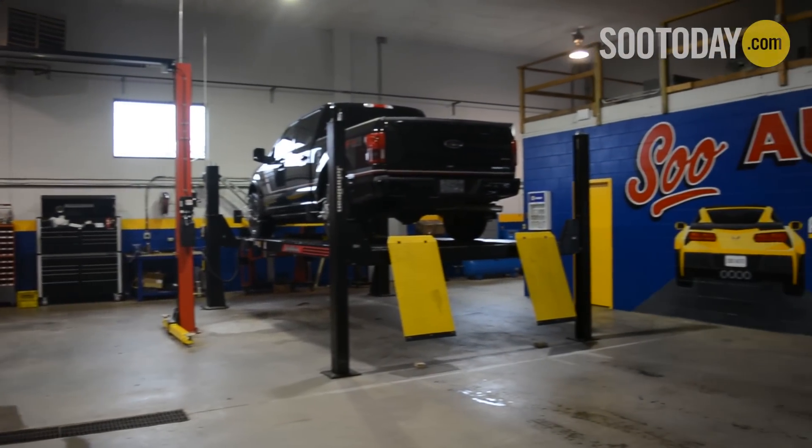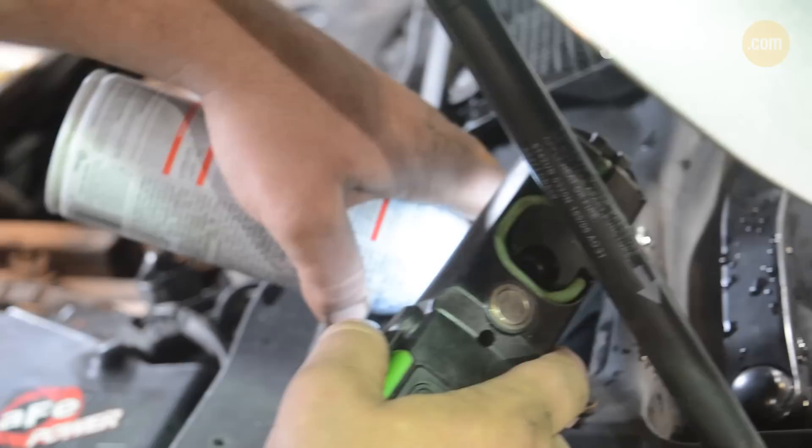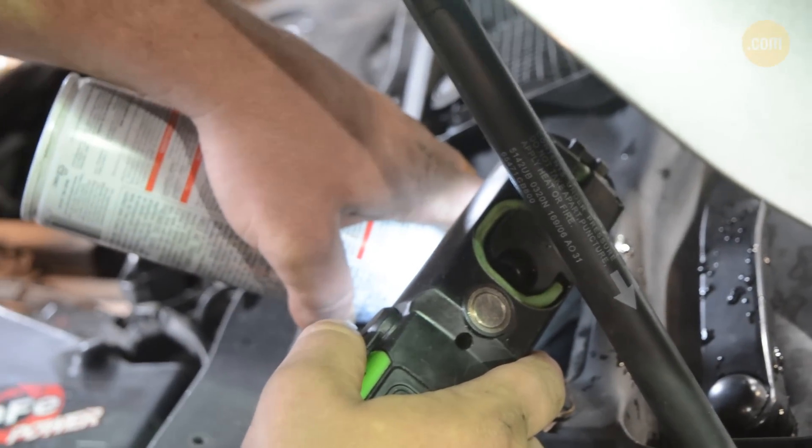Chris is the owner here at Sioux Auto. What made you want to open up this new business? I just wanted something different in Sault Ste. Marie. I feel a real need for good service in the Sioux and I didn't want anything the same as any other automotive facility.